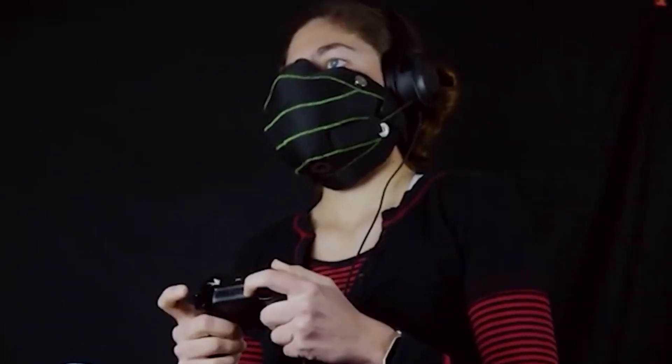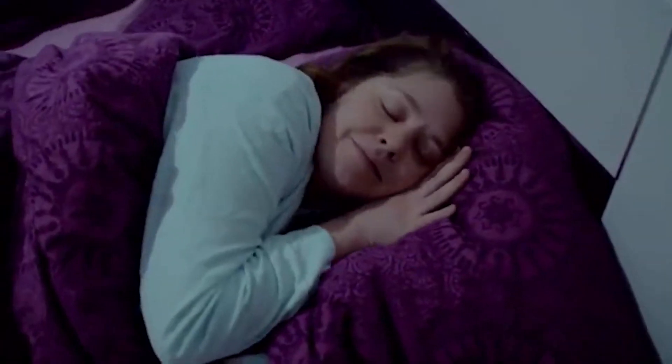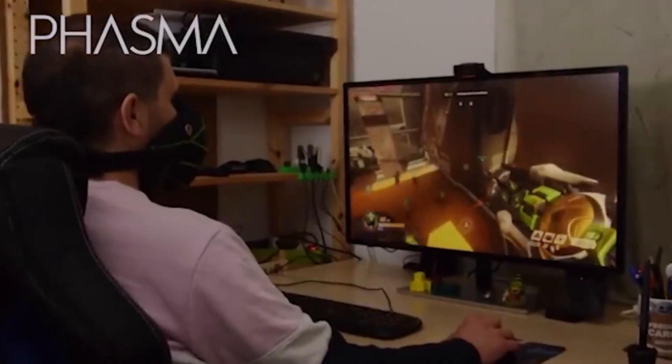It's lightweight, comfortable, breathable, and compatible with all headphone types. What it does is block the sound of your voice from escaping and spreading around, whilst your teammates and online friends hear everything at the same time.